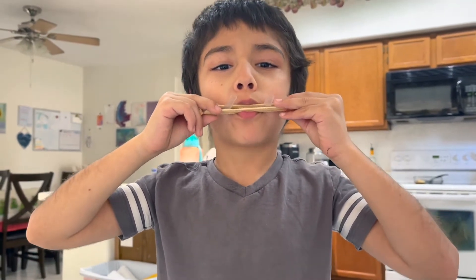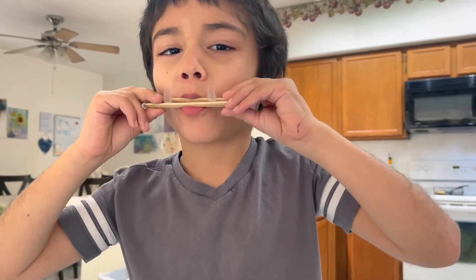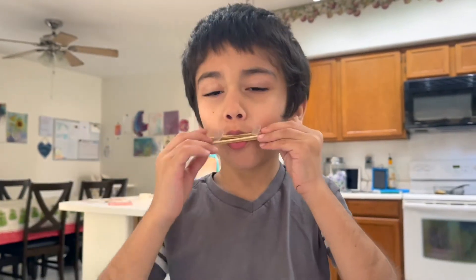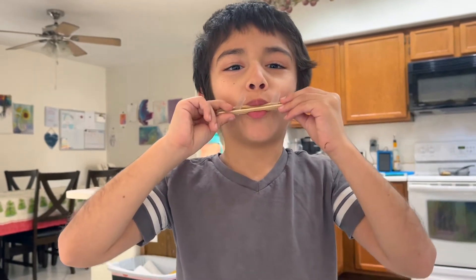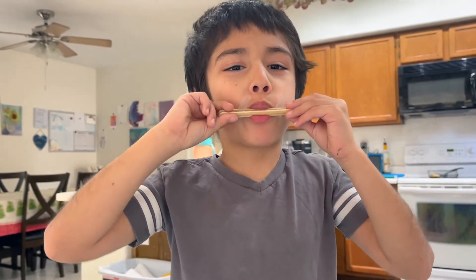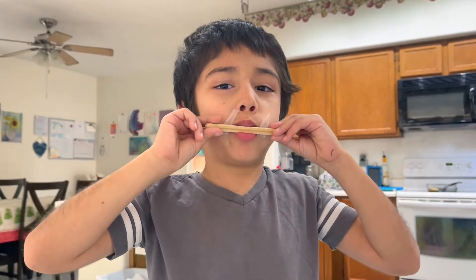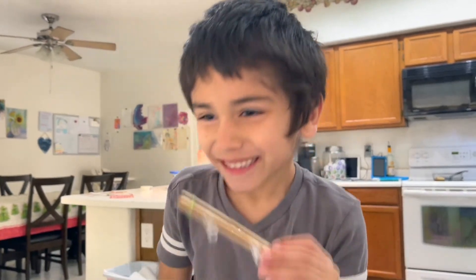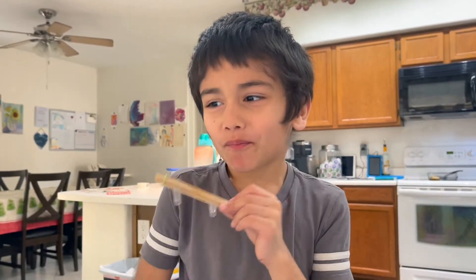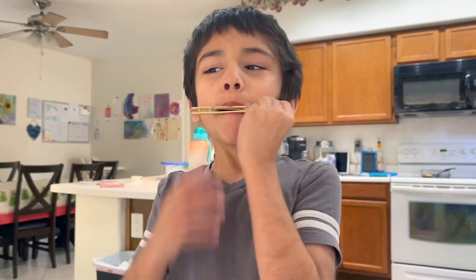Lorenzo is trying to make a popsicle stick harmonica and we are having major trouble getting it to produce any sound. He's learning about how sound is produced in school this week, and one of his assignments was to make this popsicle harmonica and answer a couple of questions about it. We're having a few difficulties with it.